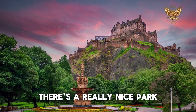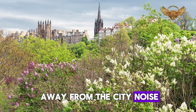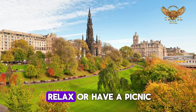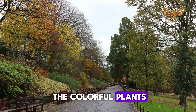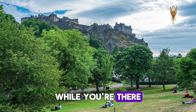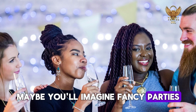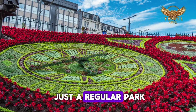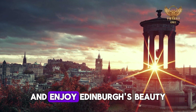Number 8: Princes Street Gardens. In the middle of Edinburgh, there's a lovely park called Princes Street Gardens — a peaceful place away from the city noise, full of green plants and the sweet smell of flowers. If you want to relax or have a picnic, this park is perfect. You can walk around and look at all the colorful plants, or find a quiet spot to enjoy the amazing view of Edinburgh Castle. Princes Street Gardens is a special place where nature and history meet, inviting you to take a break and enjoy Edinburgh's beauty.